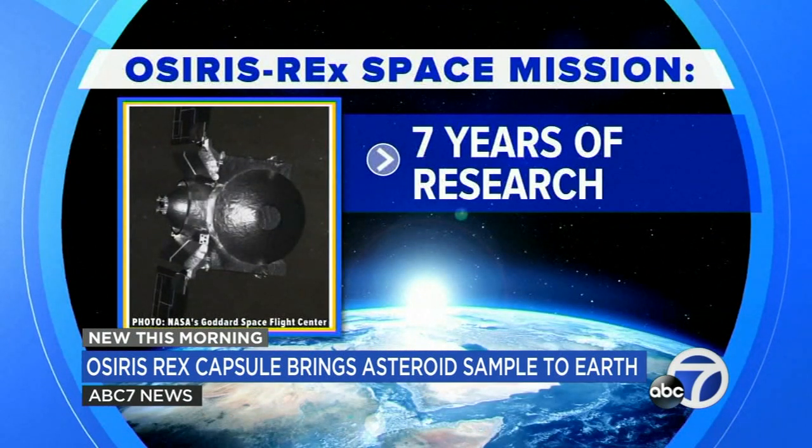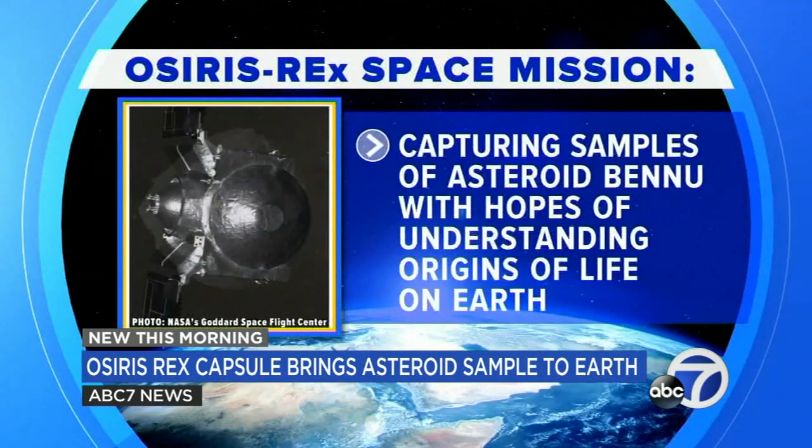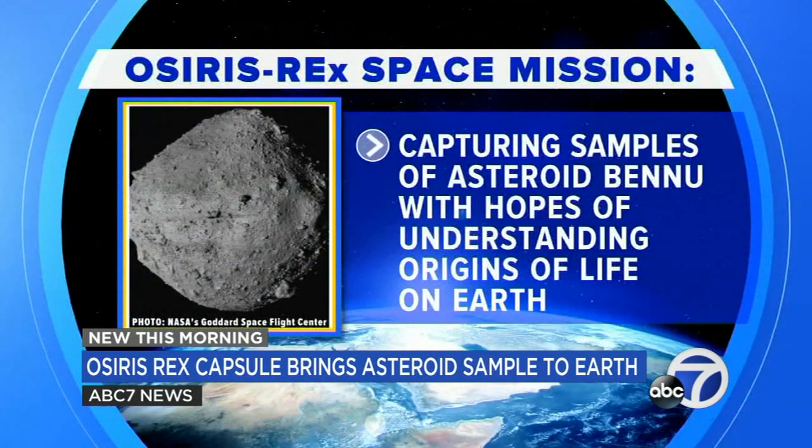Missions like this and telescopic observations help us characterize these kinds of objects. The mission will conclude seven years of research worth over a billion dollars to capture samples of the asteroid Bennu, which scientists hope will help us understand the origins of life on Earth.